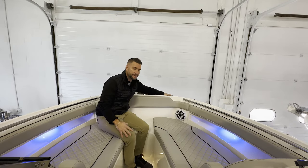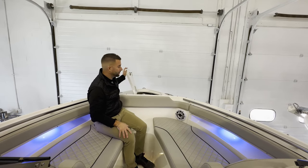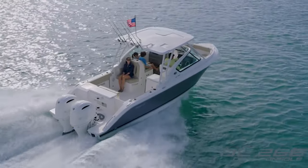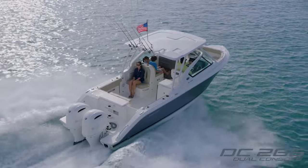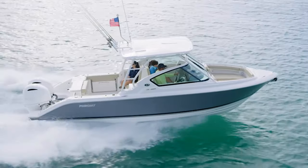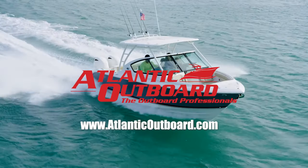Pull-up cleats. This has the Sirius XM antenna. Again, attention to detail underneath the lid — great quality by Pursuit. If you're looking for a great family-friendly, fishing-friendly boat, come down to Atlantic Outboard and check out this 2023 Pursuit DC 266. Make sure you subscribe to our YouTube channel and check us out at AtlanticOutboard.com.